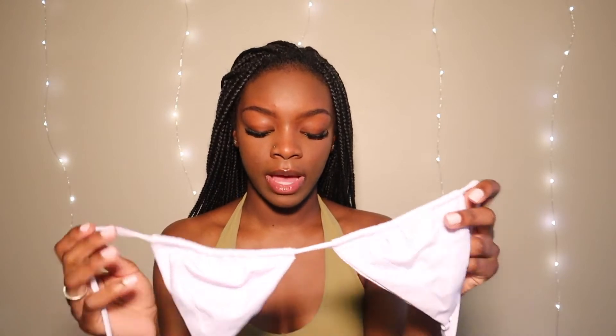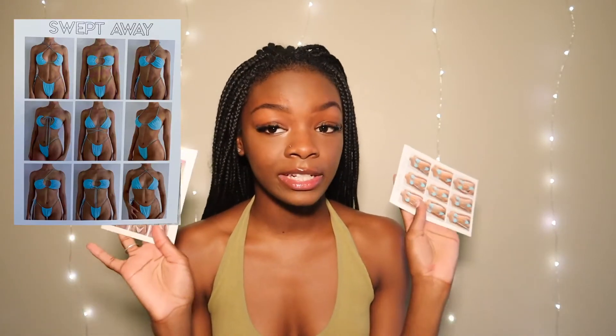Last but not least, we have the purple triangle bikini. This is the Swept Away bikini, and I have the little pamphlet here that shows how to style it — I'll put this on the screen as well. There are nine different ways they styled each bikini, so I'm excited to see how I can style them and see what looks best on my body.